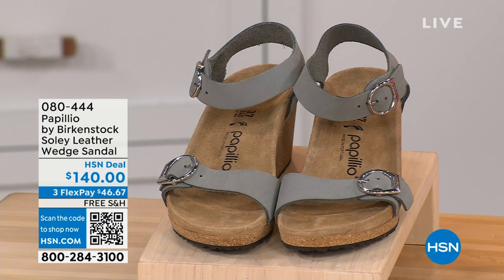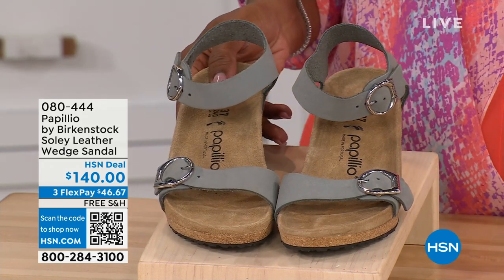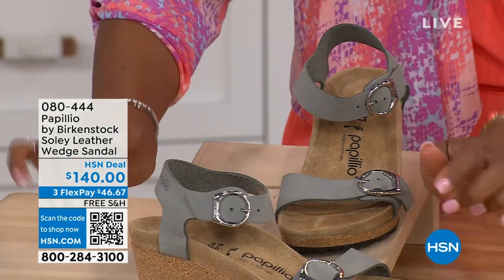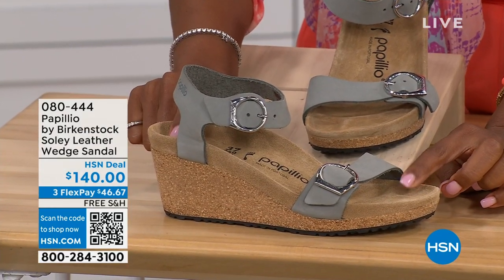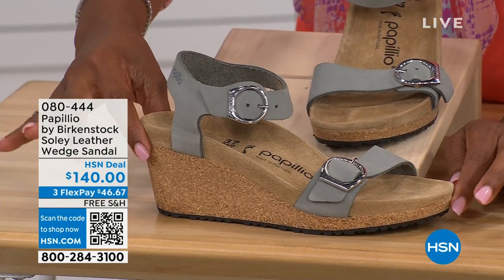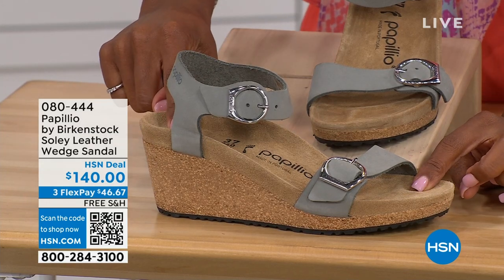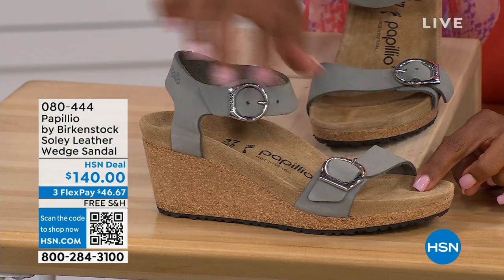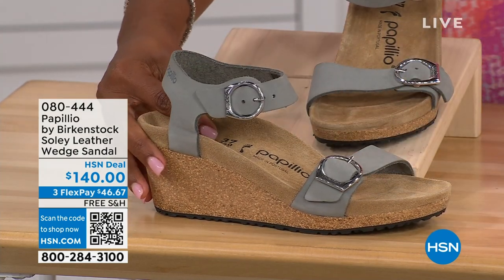Let's talk about this wedge sandal, because before I started working with Birkenstock, I thought Birkenstock was only more of like flats — lower to the ground. But that's not the case. You're looking at a wedge sandal with the Birkenstock footbed, so now you can wear your heels but still be as comfortable as you are in your traditional Birkenstocks. This is Papilio by Birkenstock — the Soli leather wedge sandal, adjustable on both buckles, nice and soft and pliable against your skin. This is the Dove Gray.